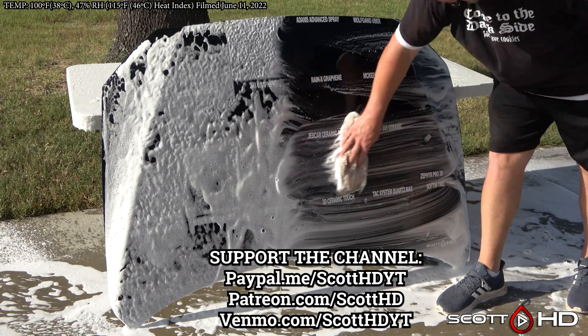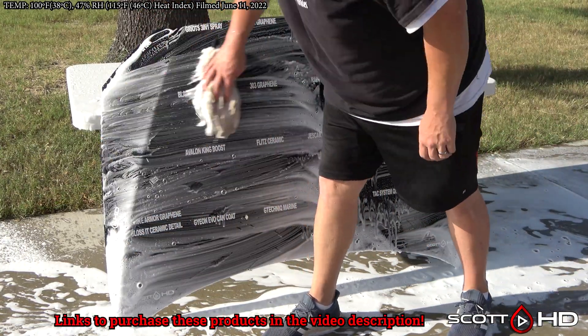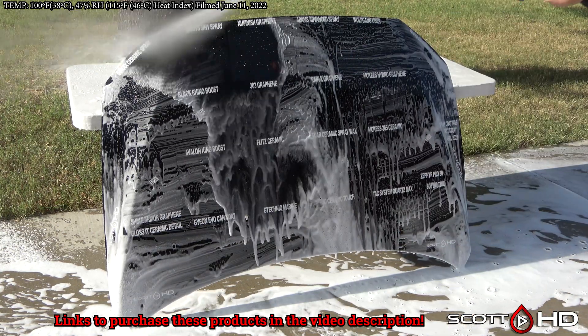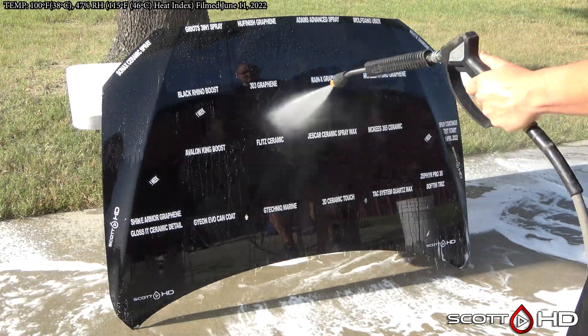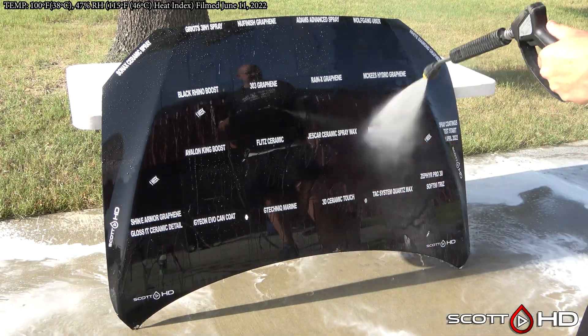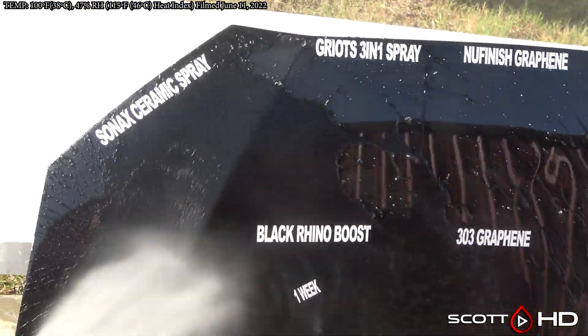If you have a minute, hit the like button and subscribe if you haven't already. Let me know in the comments if you've used any of these products or if you're rooting for any. If you'd like to purchase any of them, please consider using the links in the video description — it helps the channel out. 100% of the money goes right back into buying more products to test. I don't take any profit; these videos are for you, with no outside influence or sponsorship — that is by design.